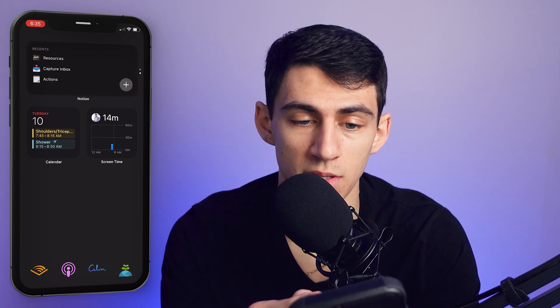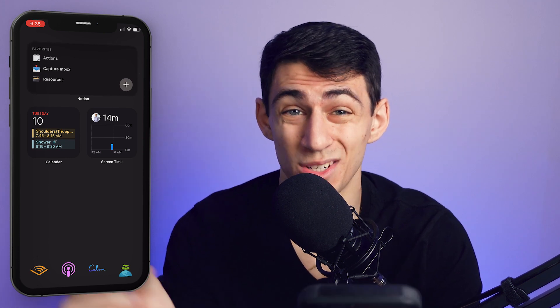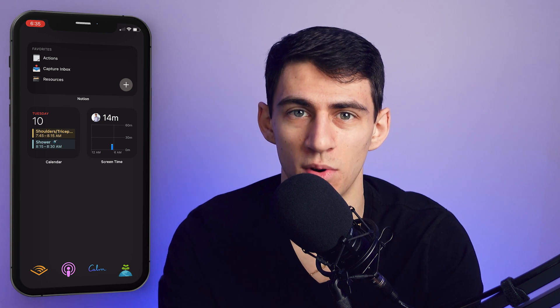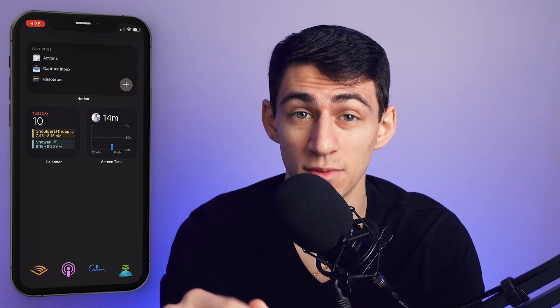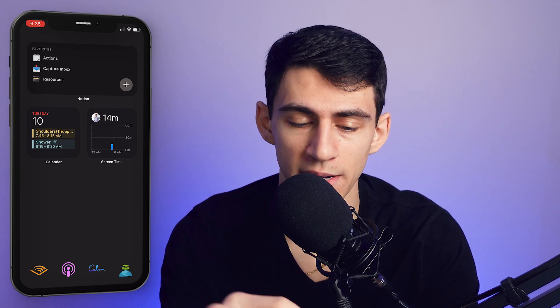That Notion widget setup is really nice because I can see the recents when I'm working — it's nice to go to recents rather than just pressing the Notion app and not landing where I want. Previously I'd open the app to whatever I was last on, but sometimes I wanted my daily task view, so the widget gives me the option to do either one really quickly. Next, I have two different calendar widgets.